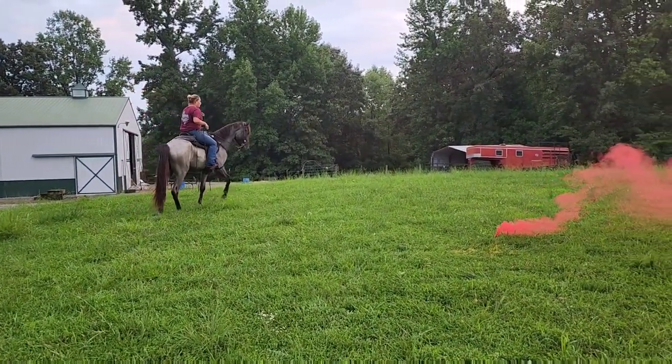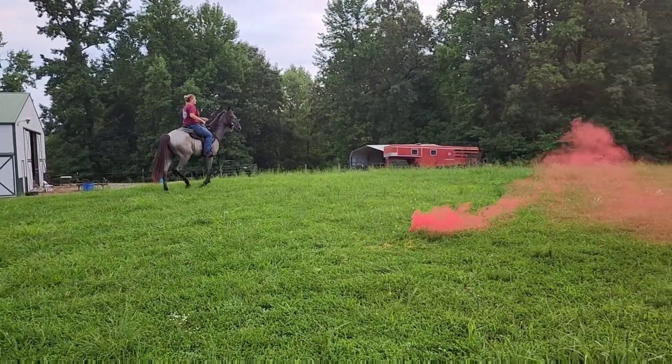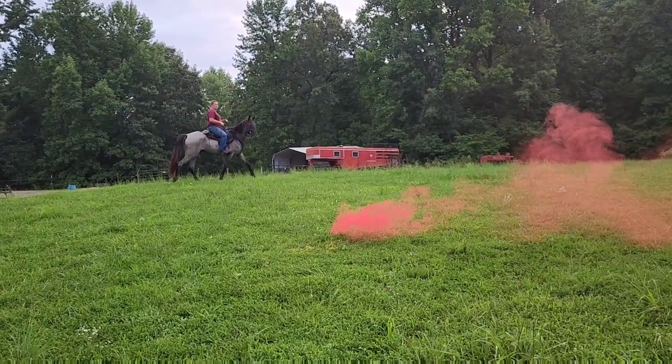Diesel checking out the smoke bomb. He said, I don't love it, but I might get killed.